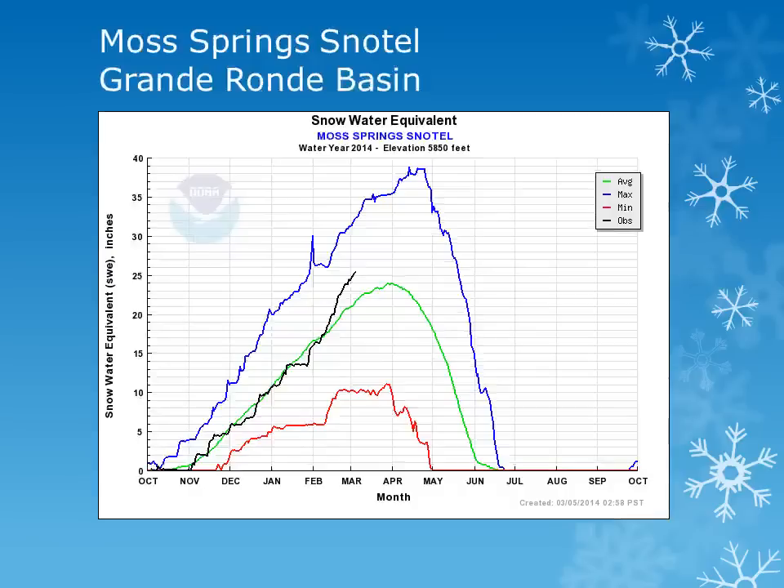Further east in the Grand Ronde Basin, the Moss Springs snowtail site at 5800 feet continues to show a good accumulation of snow and has increased to slightly above normal conditions.